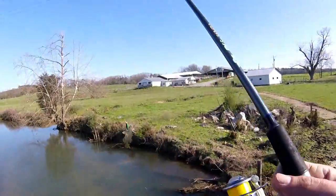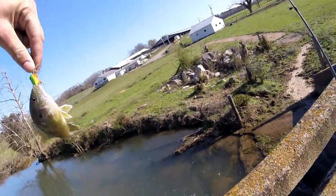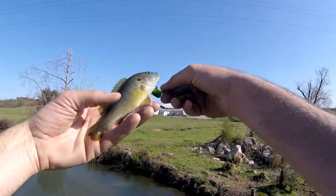I switched back to the large Rebel Creek Hopper and caught my first fish out of this hole. It looks like a green sunfish.